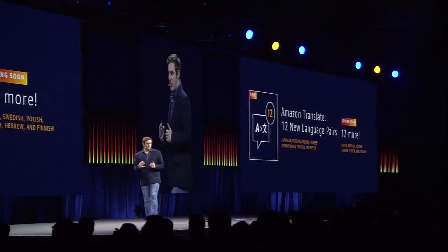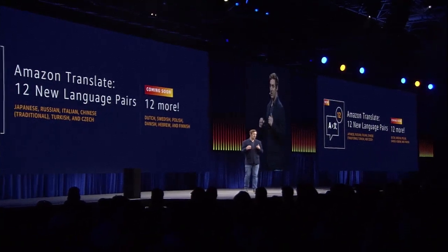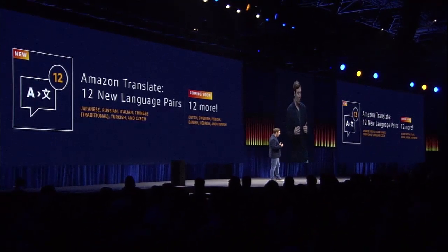The new languages include Japanese, Russian, Italian, traditional Chinese, Turkish, and Czech. And we'll have 12 more language pairs coming by the end of this year.